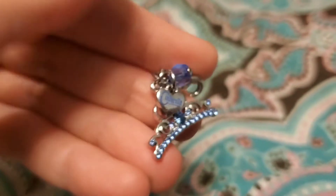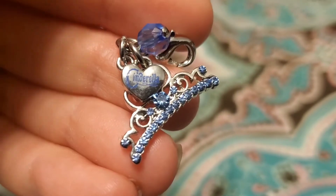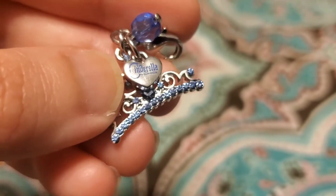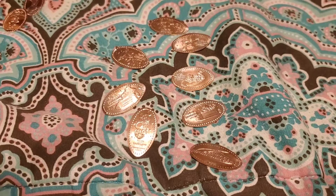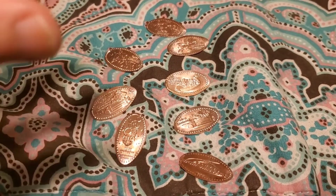This right here says Cinderella on the tiara. There is a Sleeping Beauty one out there — I should have also gotten that. And then last but not least are pressed pennies. I just got pressed pennies whenever I saw them and knew I didn't already have them. These eight I got somewhere in Tomorrowland — I forgot exactly where.